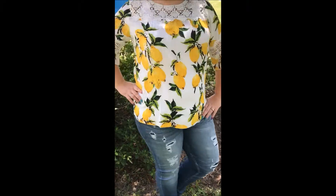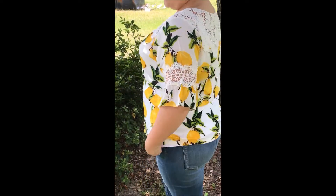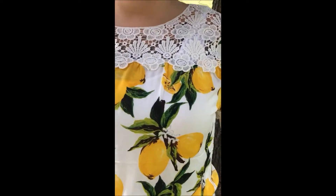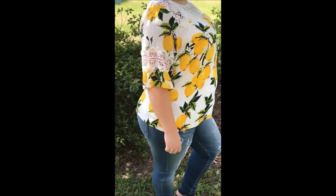Beyonce is not the only one who has everyone talking about lemonade — this top is a must-have. This is the Peak Season top for only $39. Kim is rocking the size 14-16, and just check out that gorgeous detailing.